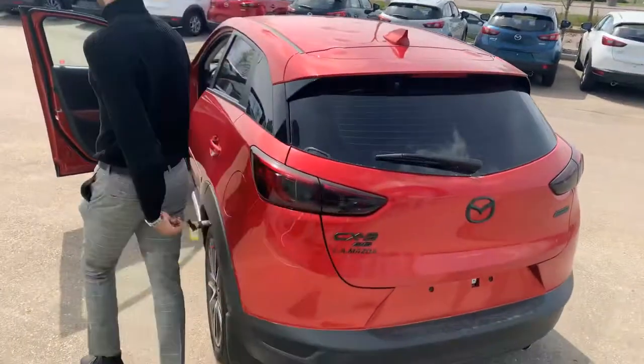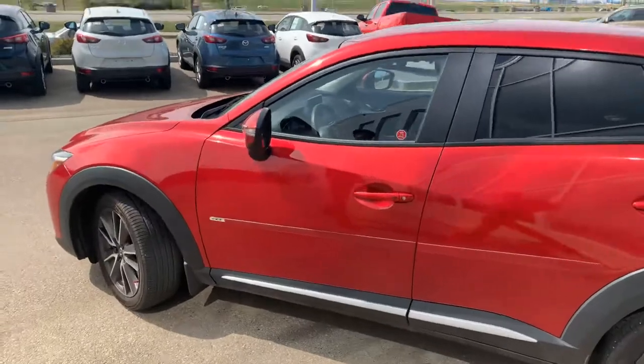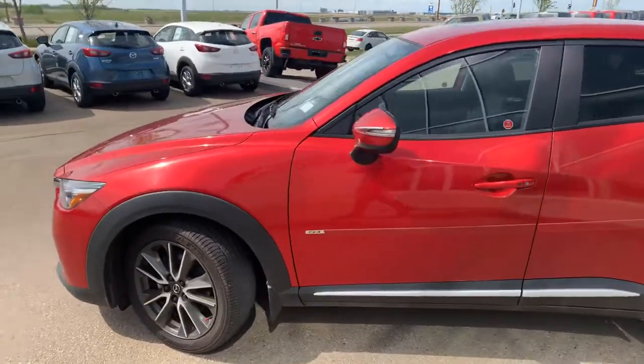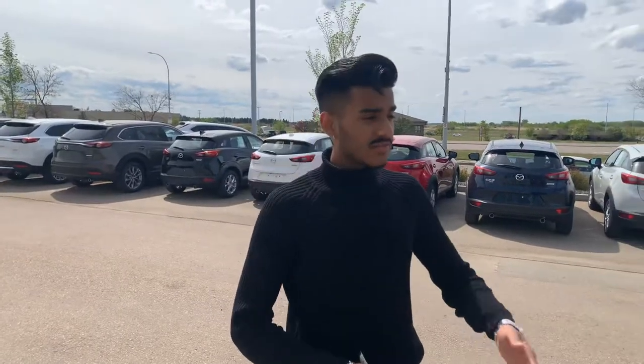It comes with the Bose sound system — fully loaded GT model. Give me a call here at 780-986-9665. Let me know what time works best for you next week to come by, test drive this, and hopefully we can work something out for you. I look forward to hearing back from you, Jamie. Have yourself a wonderful day. Bye!